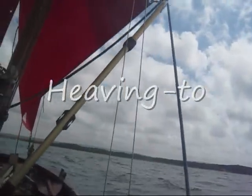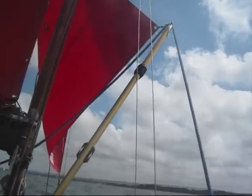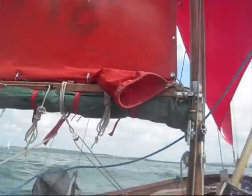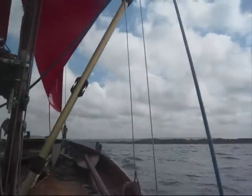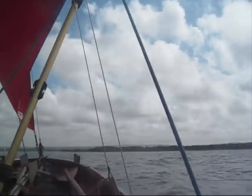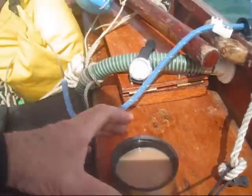I just wanted to try heaving to under these conditions, under the pole, you know. It's very subtle — it's pretty good, eh? How about that, in all that weather? That's fantastic. If you need to, you can do it. Lovely. Time for tea.